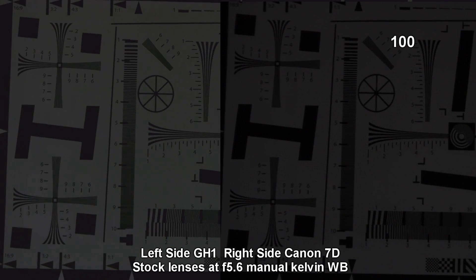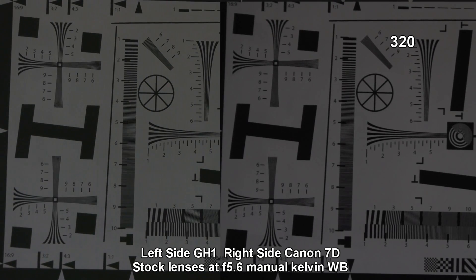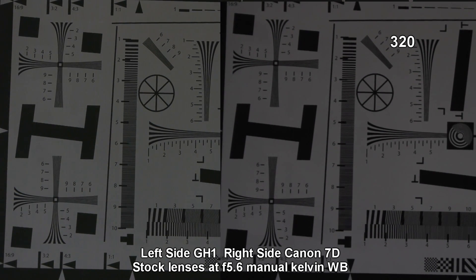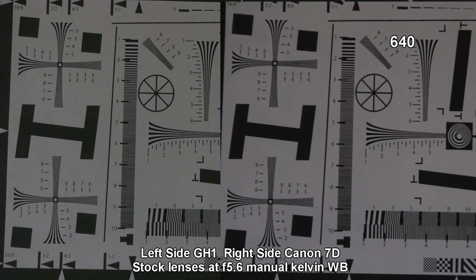In comparing the two, you can definitely see that the Canon 7D is not as sharp, but at the same time on a GH1, as soon as it gets above 320 ISO, it starts adding sharpness onto the picture. You'll see that if you look at the charts.